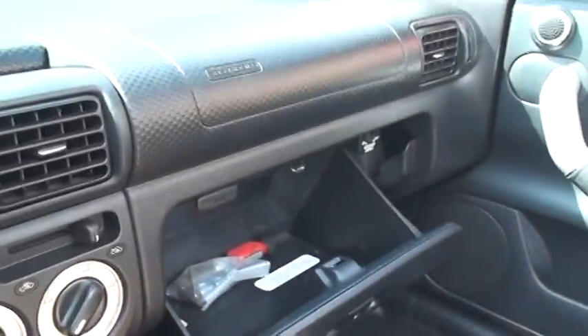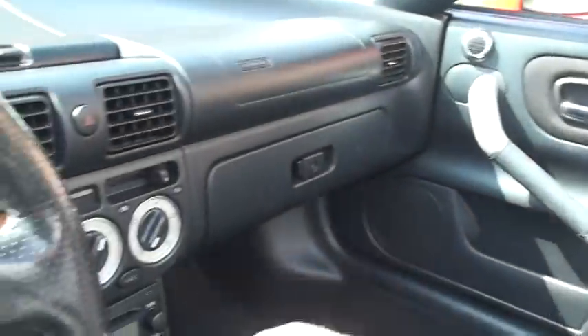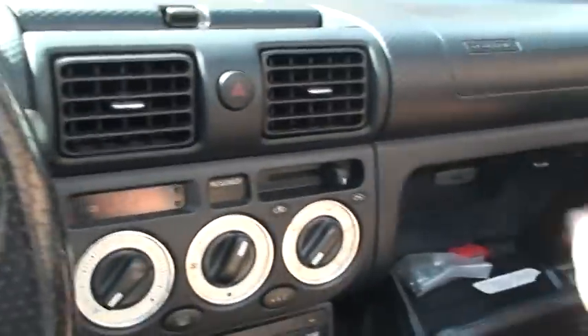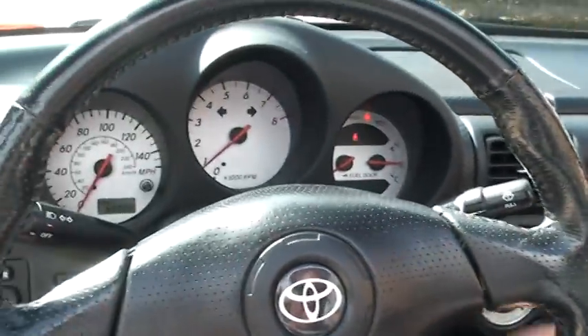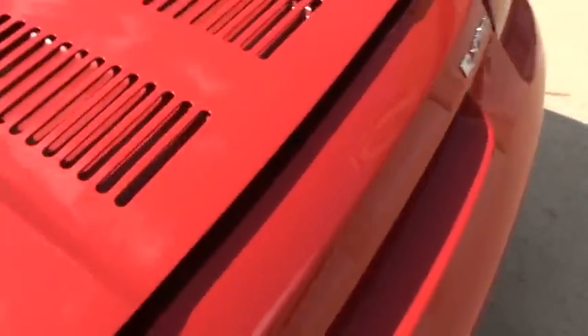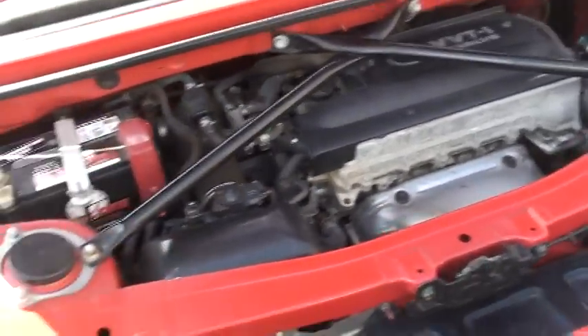Five speed manual. It's got an airbag and you can turn off the passenger airbag. This is how you open the hood. The engine's in the back. It's a 1.8 liter. Very reliable.